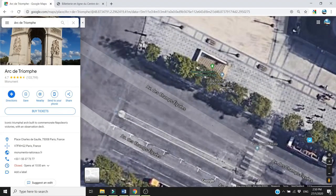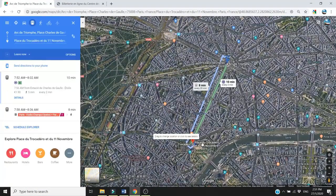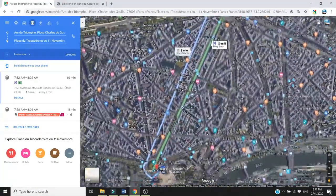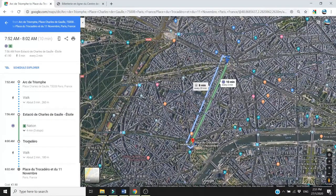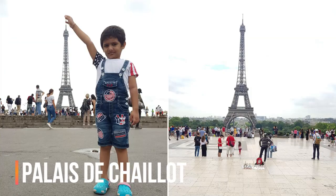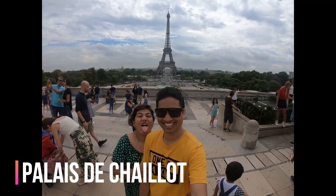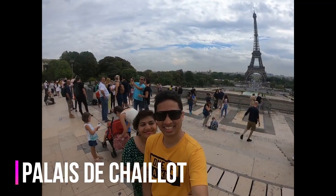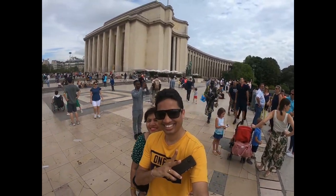Our next destination was the Palais de Chaillot, near Trocadéro metro station. To reach here from the Arc de Triomphe is pretty easy — just take metro line 6 to Trocadéro station. Palais de Chaillot is the best place for taking Eiffel Tower photos because you won't have to worry about crowds, as there is ample space for getting a clear shot of the Eiffel Tower.